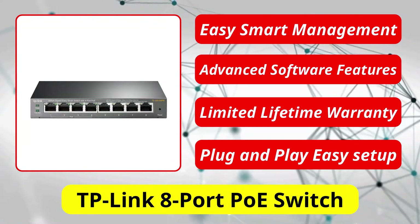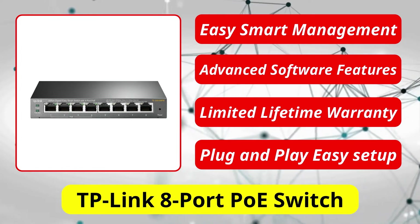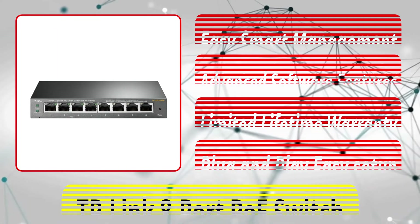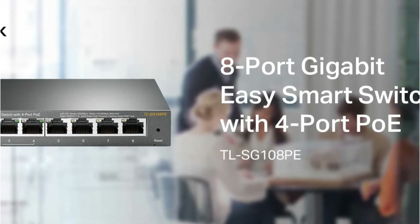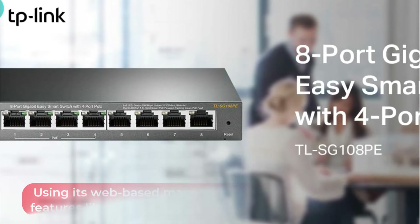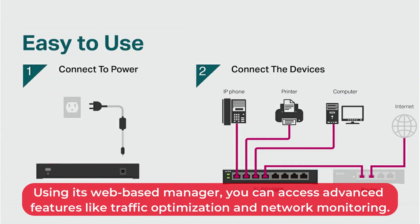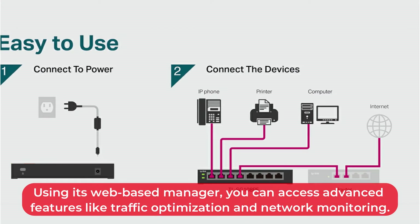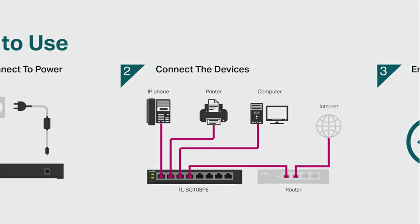At number 3 is the TP-Link 8 Port PoE Switch. TP-Link's 8 Port PoE Switch is an easy-to-use network device that offers effective management. With 8 ports, it supports wireless access points, IP phones, and cameras without additional power cables. Using its web-based manager, you can access advanced features like traffic optimization and network monitoring. In addition to PoE Plus ports, this switch also has 4 gigabit ports that are not PoE ports.